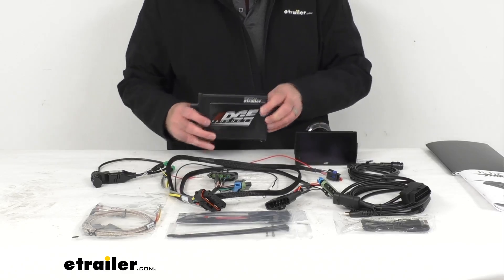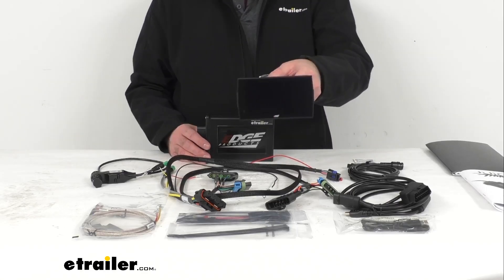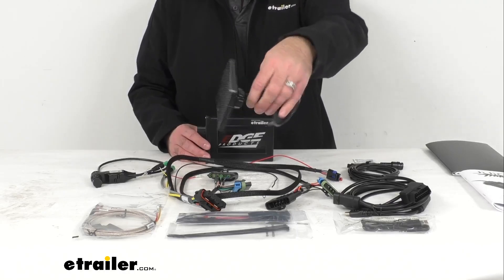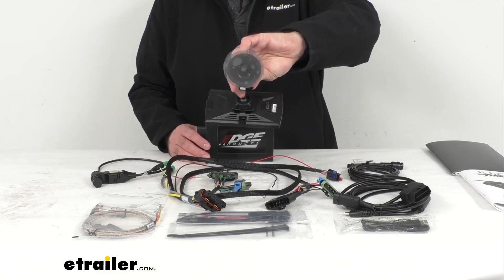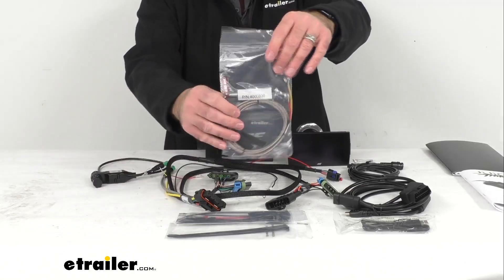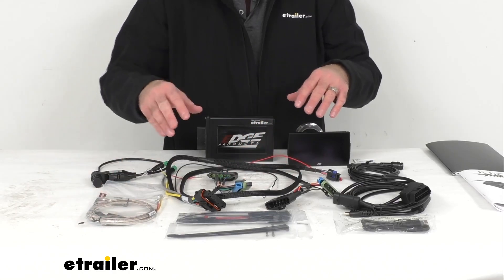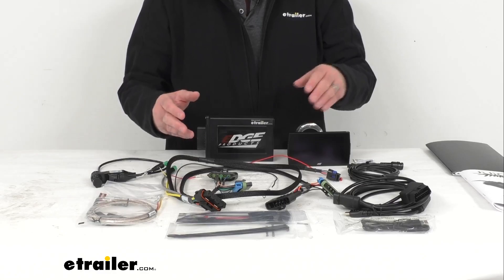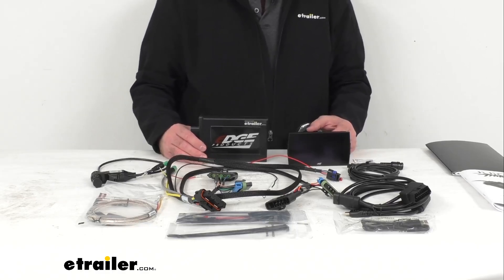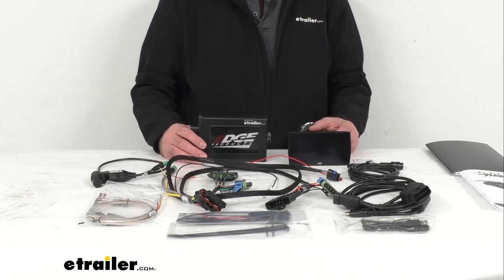User-set defueling programs help protect your engine and transmission with EGT back-down and WOT shift defueling, and the torque management settings let you determine fueling levels during low turbo boost conditions. This also includes an EGT probe, wiring harness, and vehicle-specific connection hardware. The pre-loaded performance tests provide real-time road stats, including 0 to 60, quarter mile, and estimated horsepower tests.